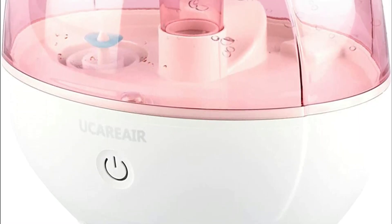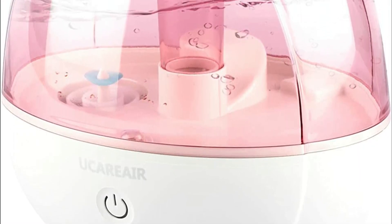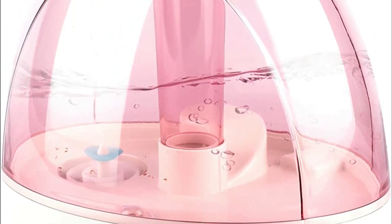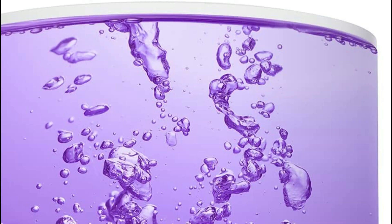A humidifier can be an important tool for parents of babies, especially during the dry winter months when the air inside homes can become very dry. Dry air can cause several health issues in babies, including dry skin, congestion, and respiratory problems.